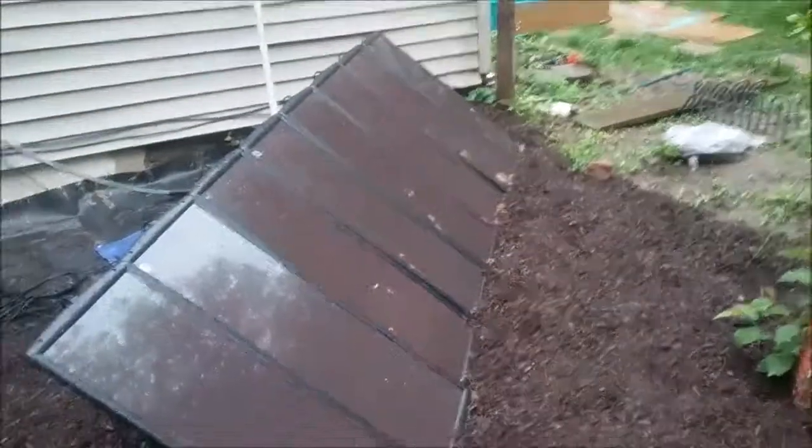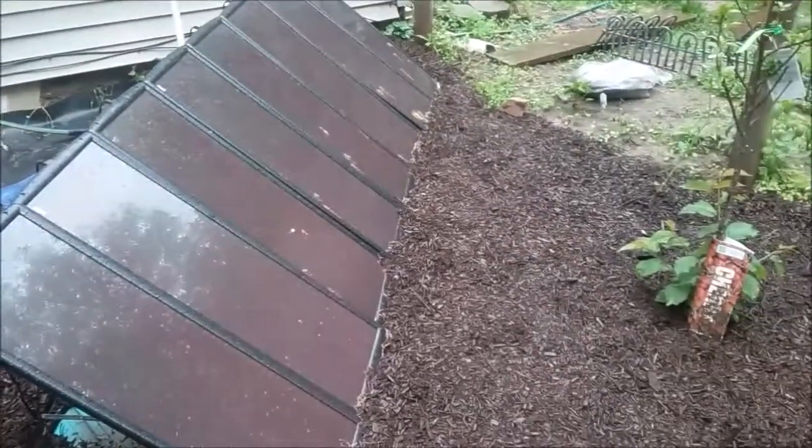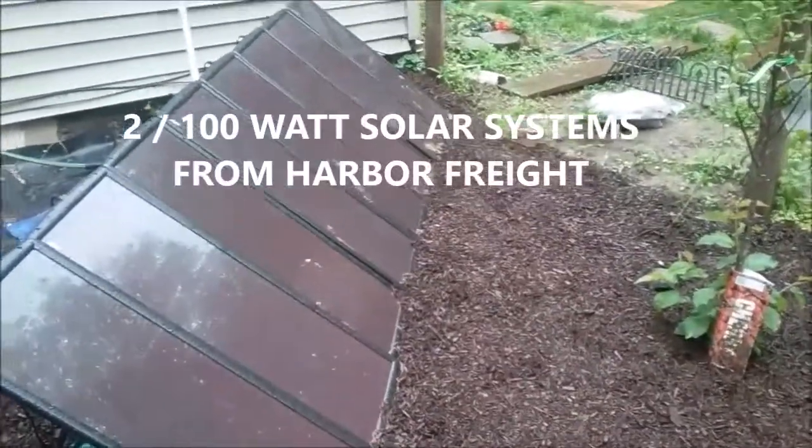My $260 electric bill for the previous month is down to $145. I'm hoping it's not just a fluke — I'm hoping it's from the solar install. I do want to add more solar when I can, but for now, that's what we have.